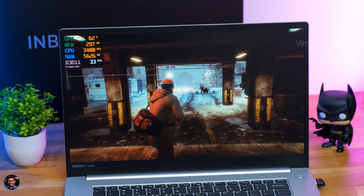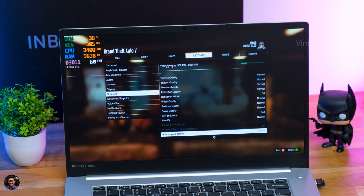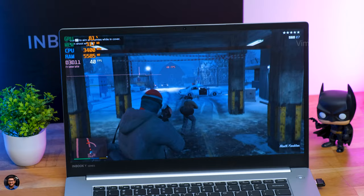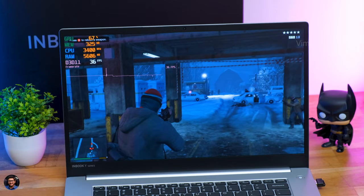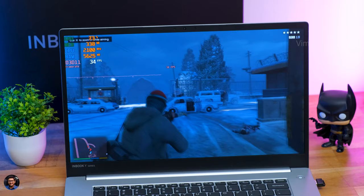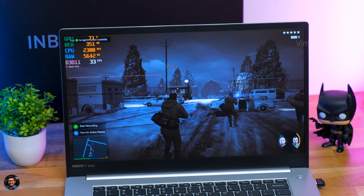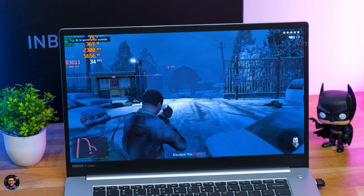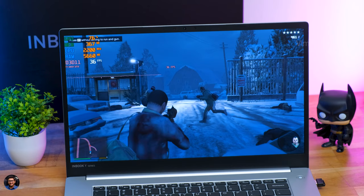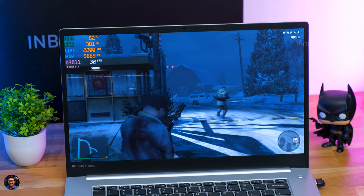The first game we'll be testing is GTA 5. The graphics settings: we're currently playing at 720p resolution, V-Sync set to 60, and all graphics set to low and normal. Look at this — to all the people who thought you cannot game on this machine, you can literally play GTA 5 on this laptop. The laptop is doing a decent job considering there is no dedicated GPU at all. At 720p normal graphics, we were getting around 35 FPS on average, which is not the smoothest performance, but at this price you can't complain.